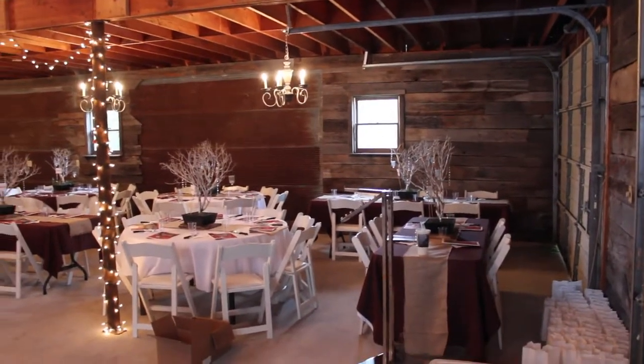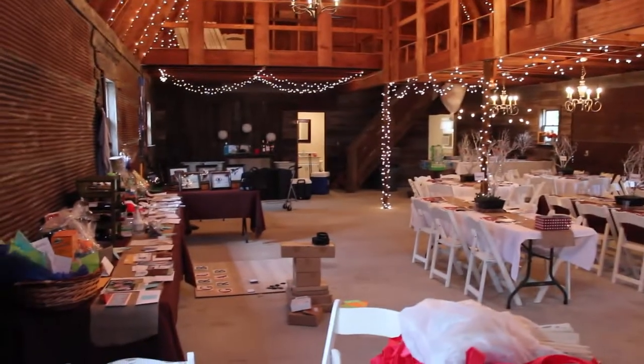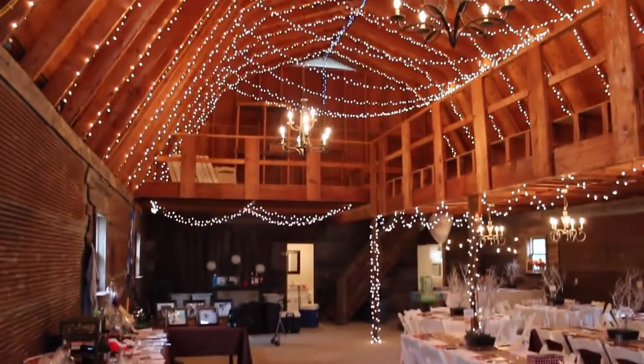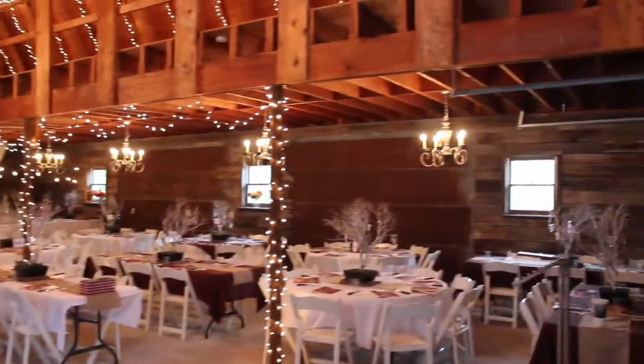Again, it looks like a normal barn on the outside, but they've really done a lot of stuff on the inside and it's a great venue. Looking forward to setting up and enjoying our party this evening — thanks for watching the video. Please subscribe.